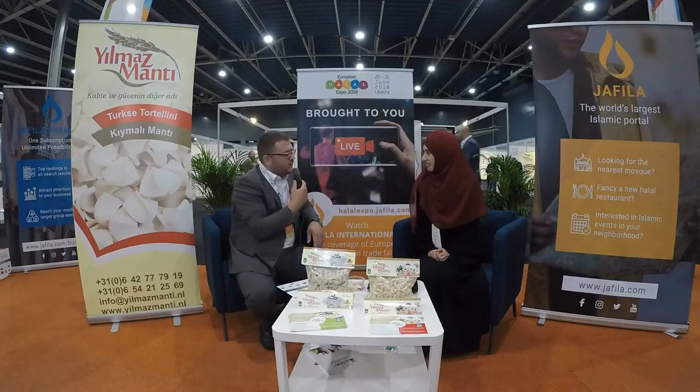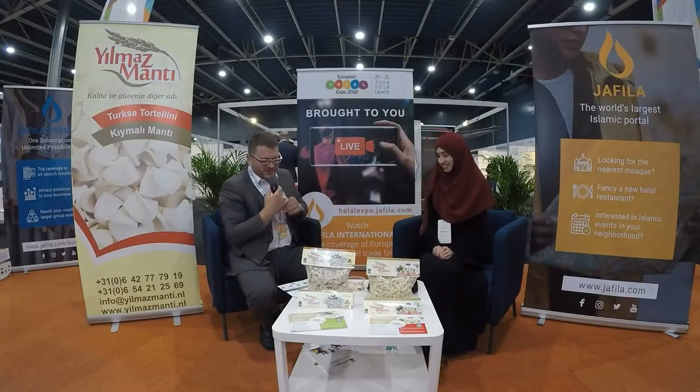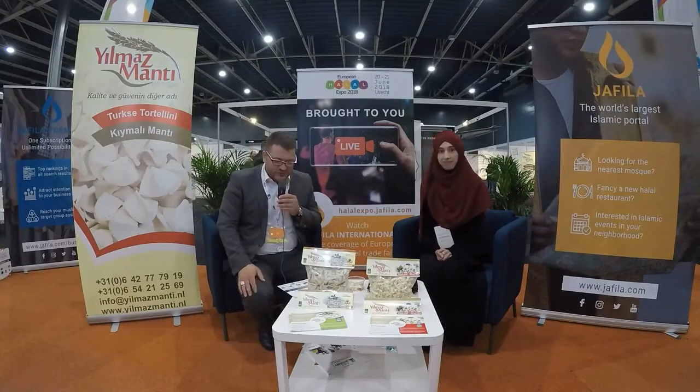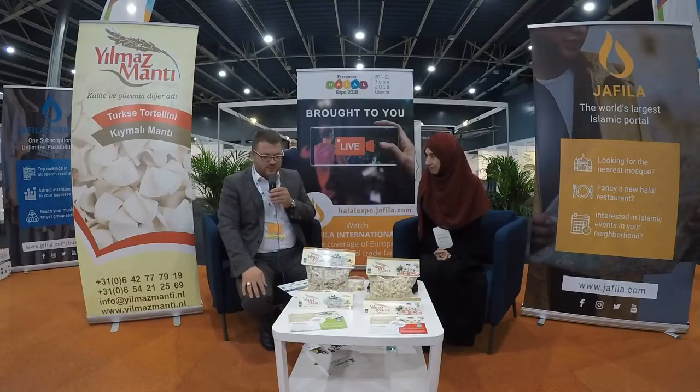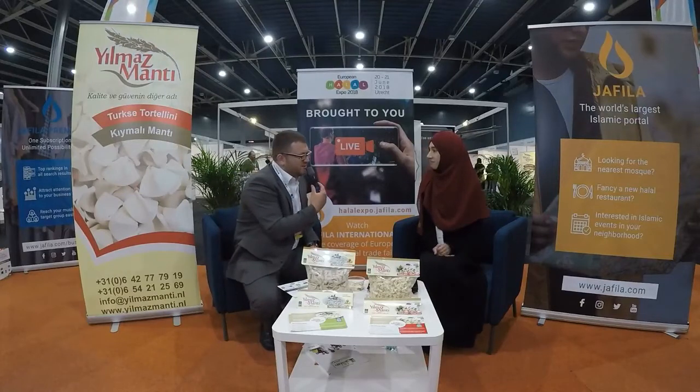Okay, shall we do this in English or Turkish? Turkish! Alright, let's continue in Turkish. You can see here Yilmaz Manta — tell us, what can you say about Yilmaz Manta?